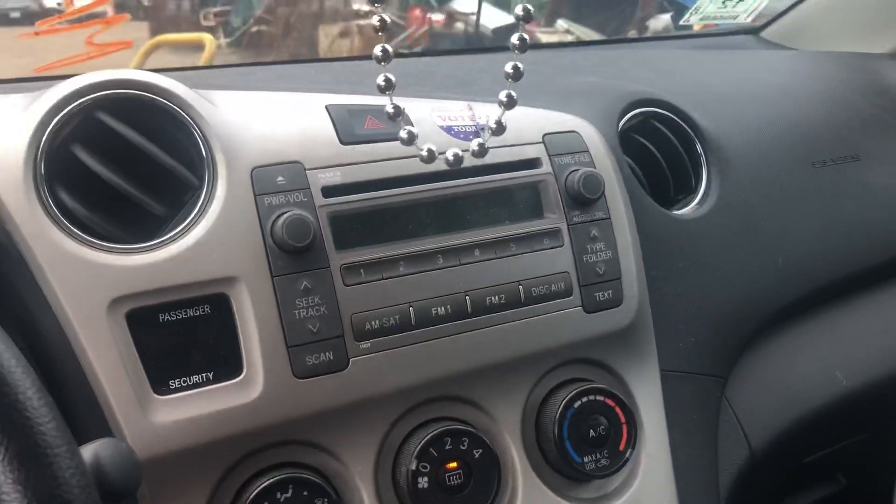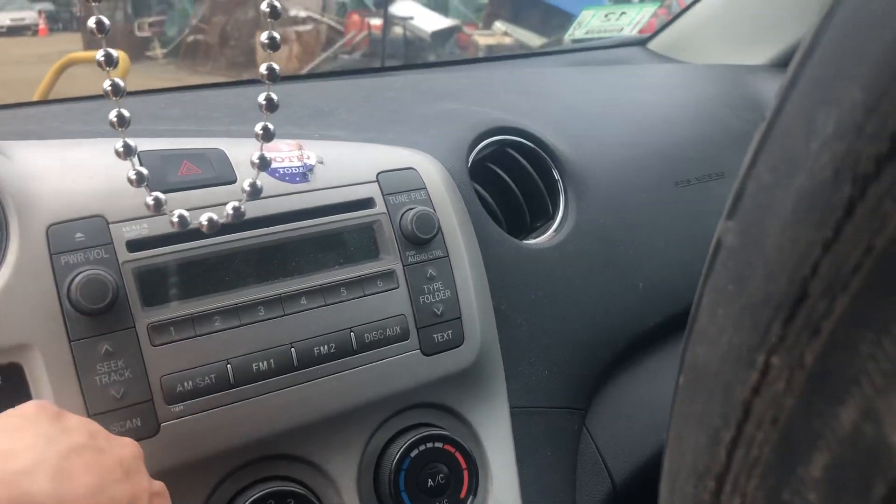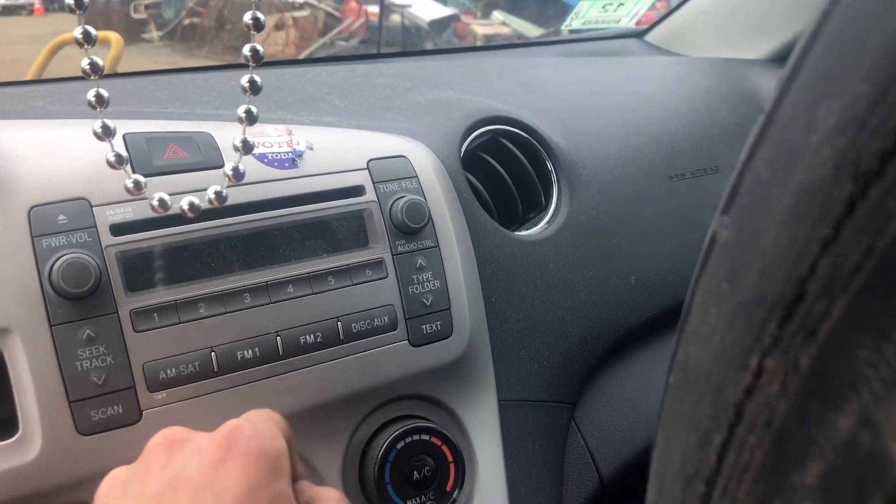64,000 to 65,000 miles. Here's your radio and your heat and AC. Radio works. Heat and AC works.